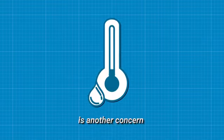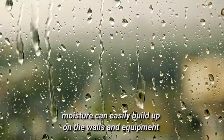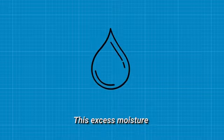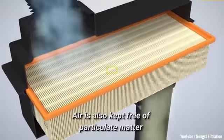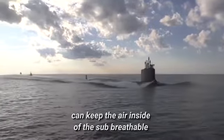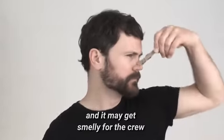Humidity is another concern. With that many people breathing in a close space, moisture can easily build up on the walls and equipment. This excess moisture is usually removed using a dehumidifier. Air is also kept free of particulate matter through constant filtration. All of these processes can keep the air inside of the sub breathable, but it doesn't always keep it fresh, and it may get smelly for the crew.